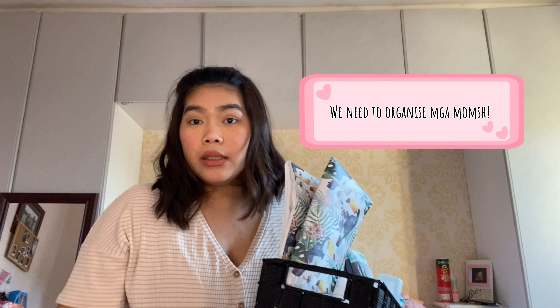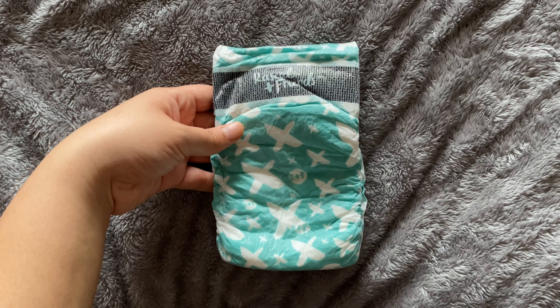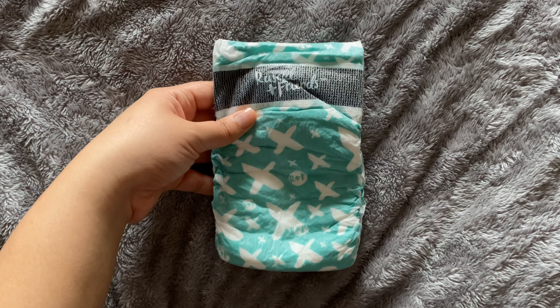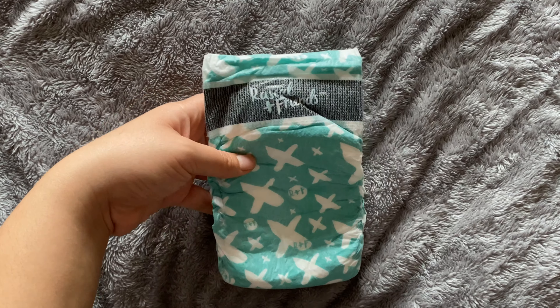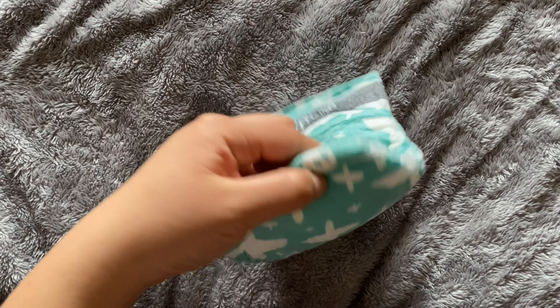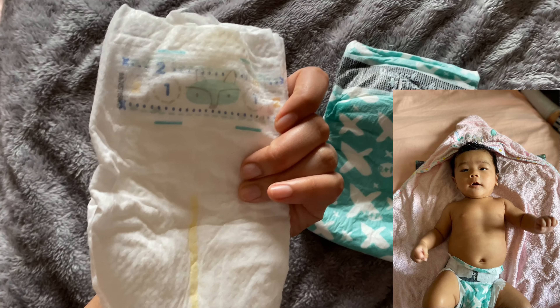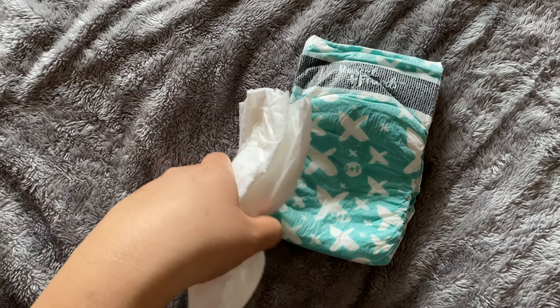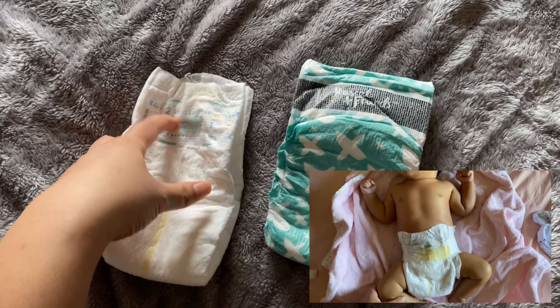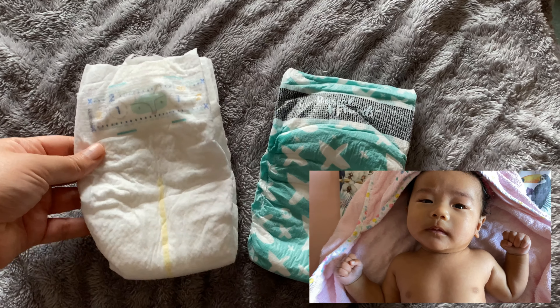Big part of this video is about Dia because she was quite cranky. For her nappy, we use Rascal and Friends from Tesco's — I usually use this during nighttime because it's thick and it doesn't leak. During daytime I use Pampers because Pampers is quite thin compared to Rascals. Anyway, she's not picky with her diaper, which is good.